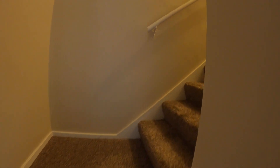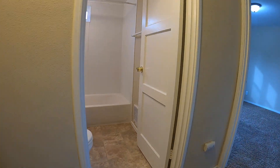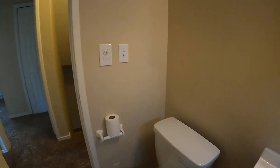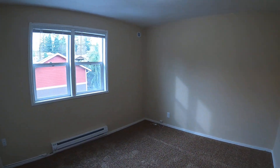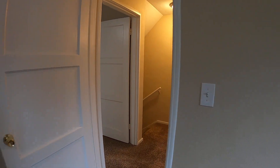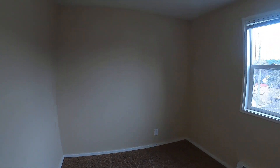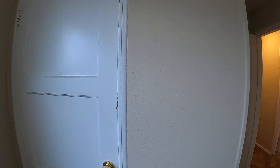Head upstairs to the bedrooms and bathroom. First bedroom. And the last bedroom, which has a walk-in closet — it goes pretty deep back in there.